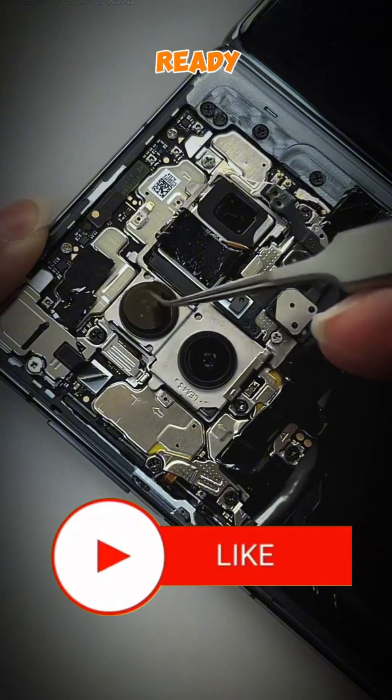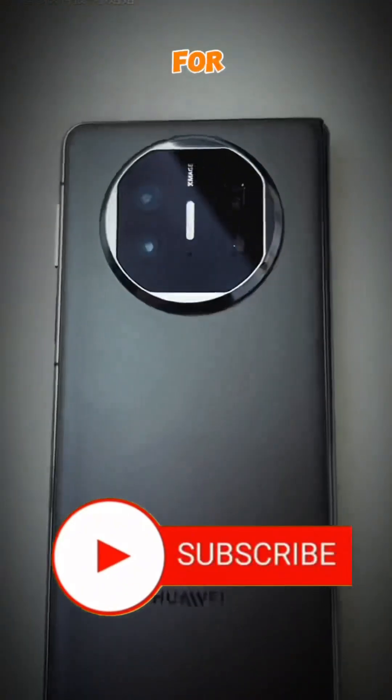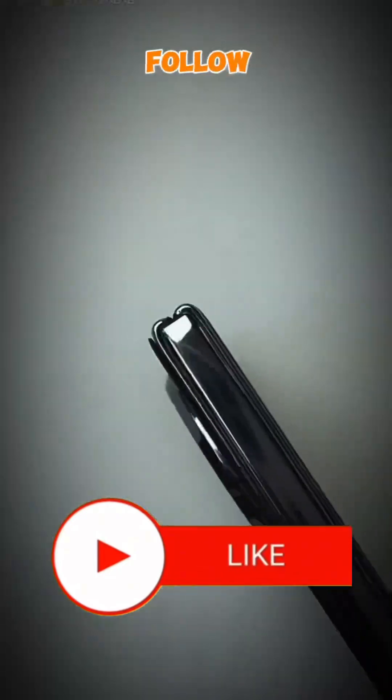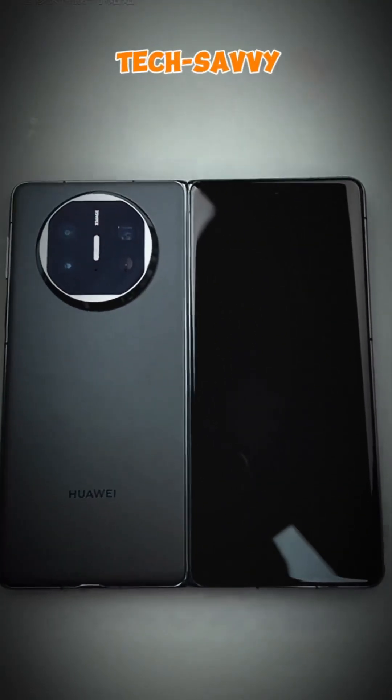So folks, get ready for the future of smartphones with the Huawei Mate X3. Thanks for tuning in, and don't forget to follow and subscribe for more exciting tech updates. Until next time, stay tech savvy.